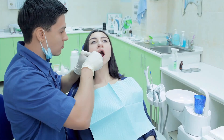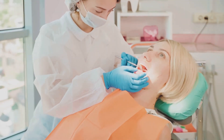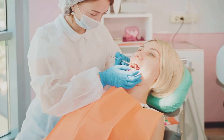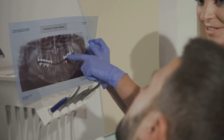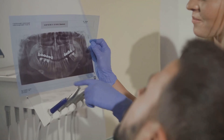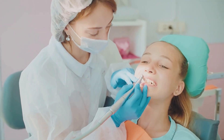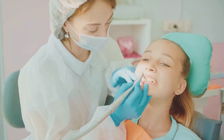Finally, regular dental check-ups are crucial for identifying and addressing any underlying issues that might be contributing to bad breath. Conditions like gum disease, cavities or infections can all lead to persistent bad breath if left untreated. A dentist can provide professional cleanings and advice on how to manage these conditions effectively.